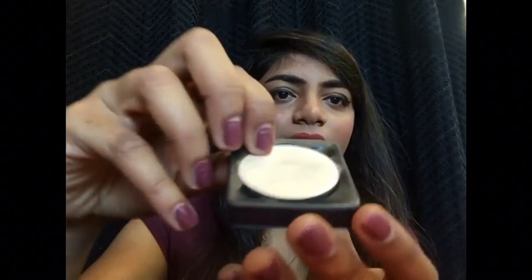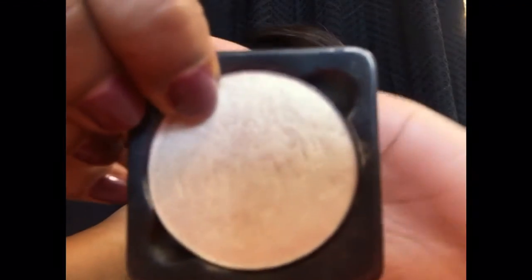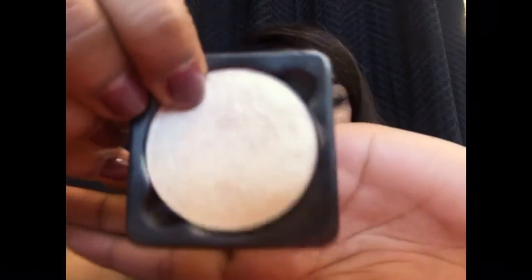The second highlight powder I've been loving is from the brand Freedom — I think it's a Pro Artist HD Refill. It doesn't come with its own packaging. This is how the highlighter looks — it's so beautiful, so gorgeous, so golden. I really love this as my everyday highlighter.